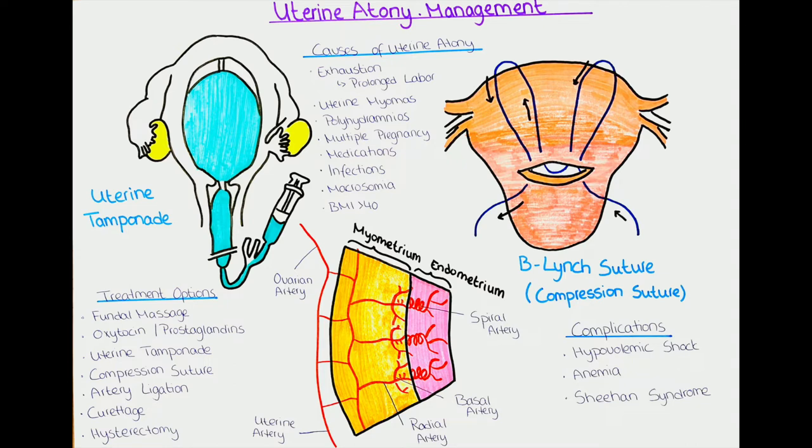Uterine atony is a term that describes a uterus that doesn't contract appropriately during or after delivery. Uterine contractions are necessary in a vaginal delivery to help the baby pass through the birth canal. After delivery, whether vaginal or cesarean section, there is quite an amount of bleeding, followed by the delivery of the placenta.